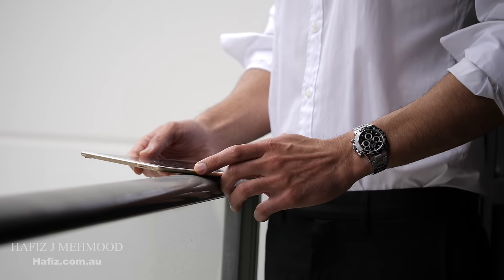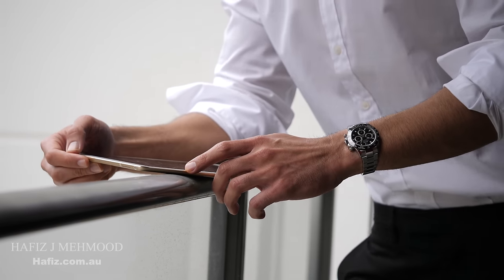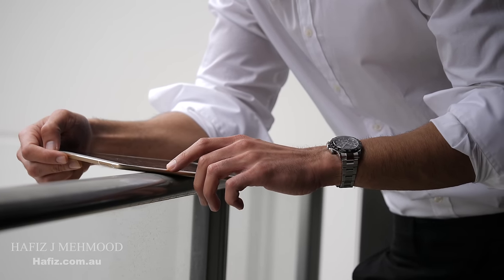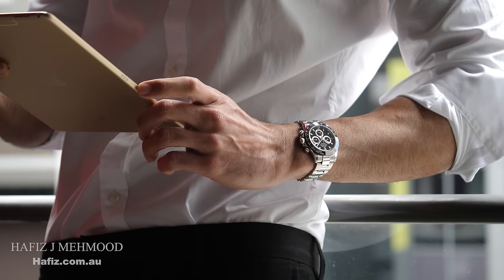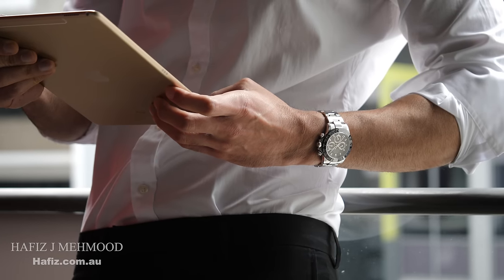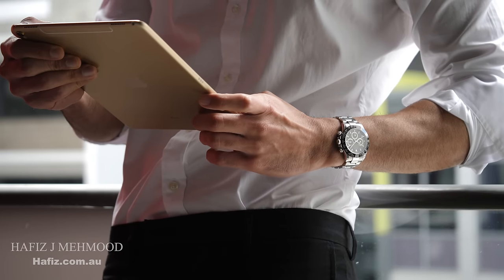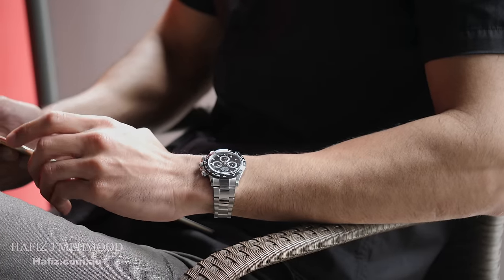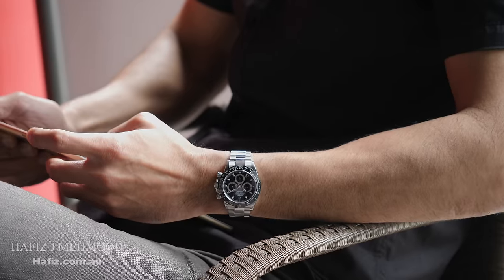The most desired watch by Rolex, the Daytona, is interestingly not the oldest watch in the Rolex catalog. While Rolex have been producing sports watches since the 1930s, it wasn't until 1955 that Rolex introduced a manual wind chronograph watch in the Oyster case. This was even after the Rolex Submariner, the GMT, and the Explorer were already in production. What's even more interesting is that this first chronograph watch in the Oyster case wasn't called the Daytona.